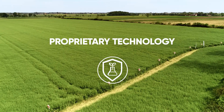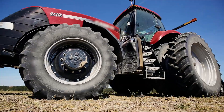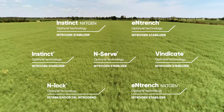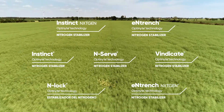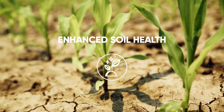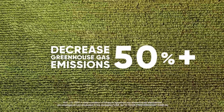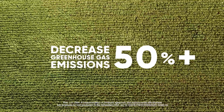Optinite Technology keeps nitrogen in the root zone, right where it's needed most. It's available in multiple proven brands. This nitrogen stabilizer enhances soil health and can help decrease greenhouse gas emissions that result from unstable fertilizer by more than 50%.